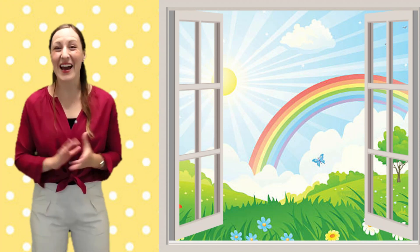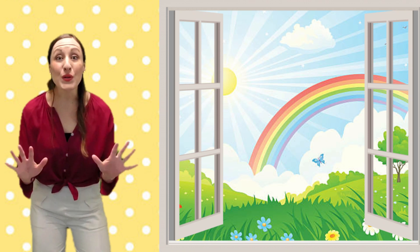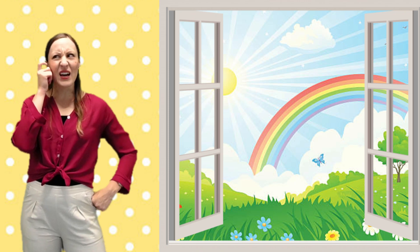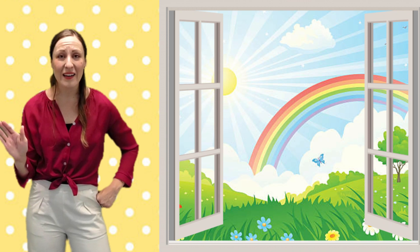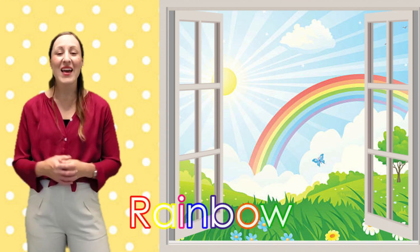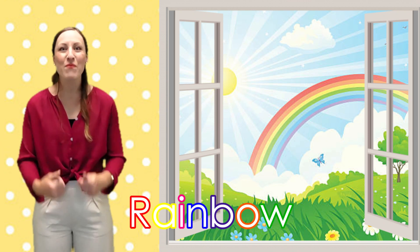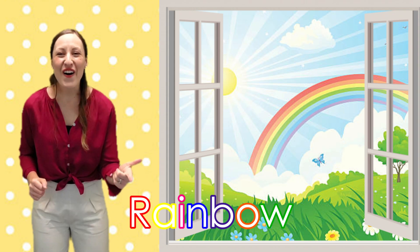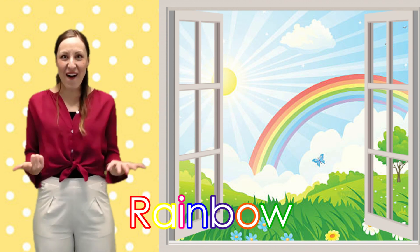The weather's not always that scary. Sometimes when it has stopped raining, we can see beautiful colors in the sky. Can you think of something that has beautiful colors that might show in the sky? A rainbow, of course! Colors reflect through the water droplets in the air, making us see the colors red, orange, yellow, green, blue, indigo, and violet.